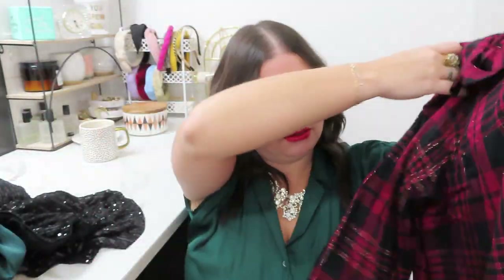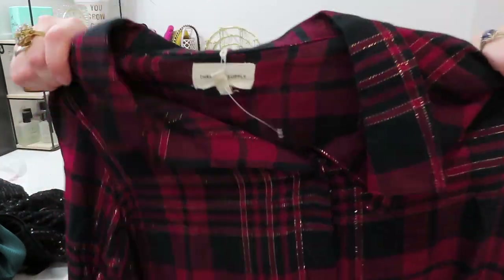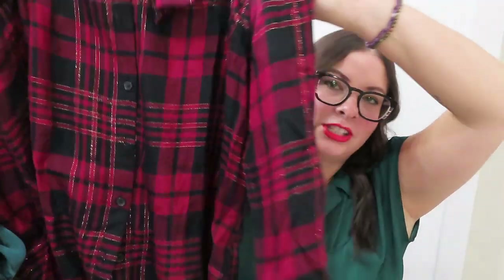And we have a kind of tinsel-threaded plaid — this one, which is also cute. I don't really have any plaid. Whenever I wear plaid I feel like I look like a lumberjack, but I like this one. I thought it was cute with the tinsel kind of running through it.